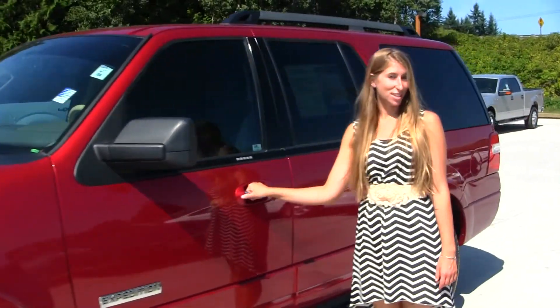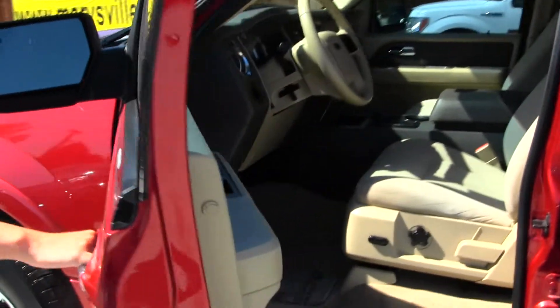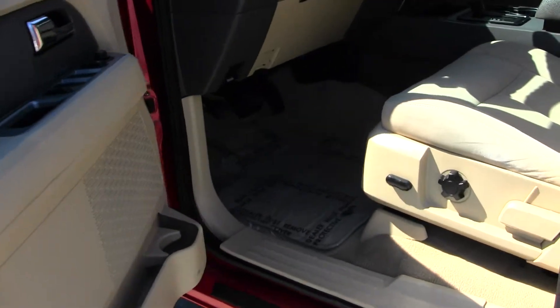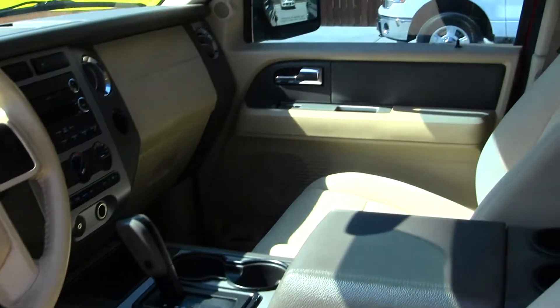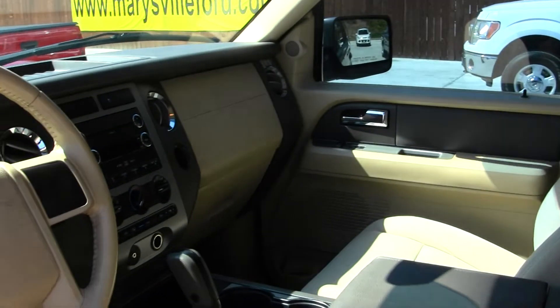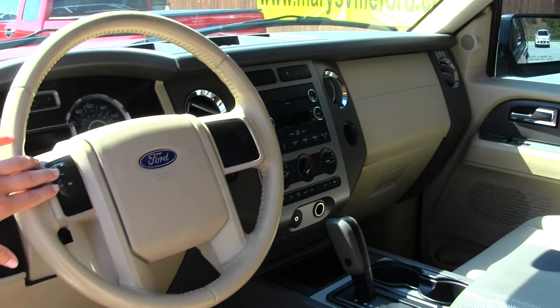Let's take a look at the interior. On the inside it has cloth seats, automatic transmission, AM-FM radio with CD player, and cruise control integrated into the steering wheel.